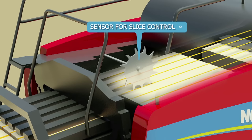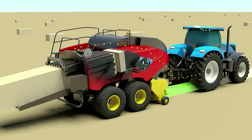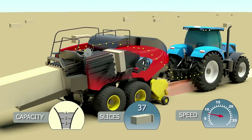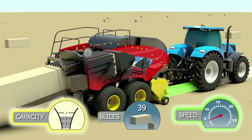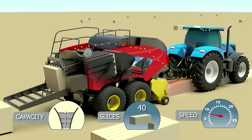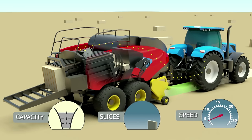Slice control is regulated by the bale length metering wheel. By utilizing the electronic bale length kit, the potentiometer sends feedback to the tractor to control ground speed. Slice control mode will regulate tractor speed based on the volume of crop feeding into the Big Baler. The result is variable speed and capacity in order to achieve the same number of slices in every bale.